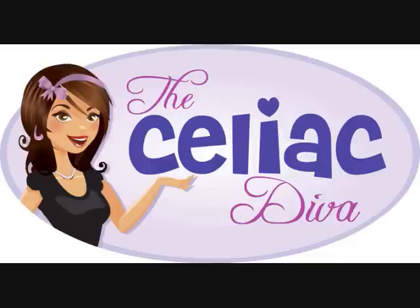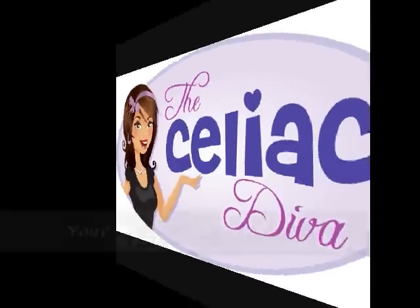Welcome to the Celiac Diva! Hi everybody, this is Lauren Lucille, the Celiac Diva. I'm here with the lovely Casey, who's getting married soon.